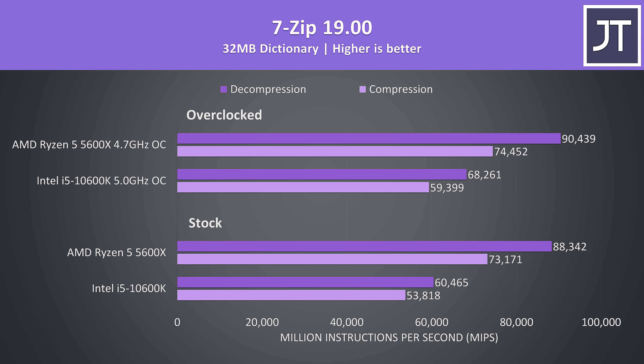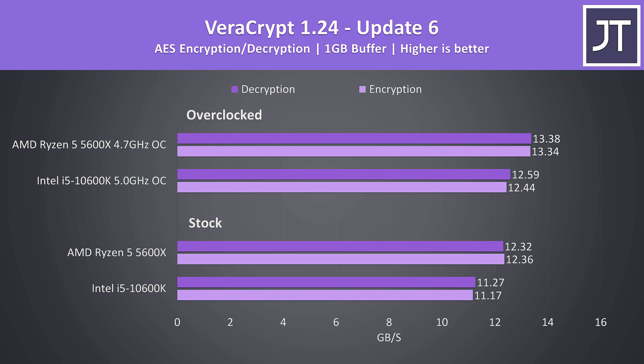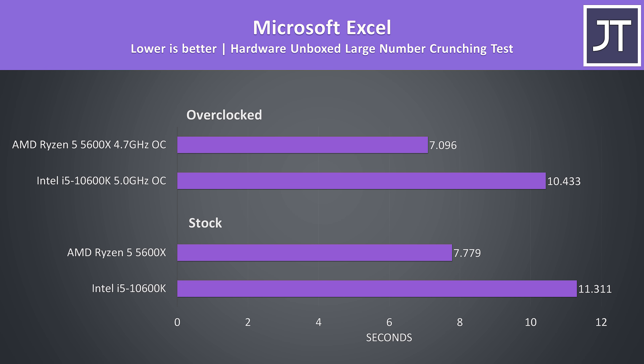I've used 7-Zip to test compression and decompression speeds, and Ryzen chips have always had a huge advantage over Intel in this test. At stock, the 5600X was 36% faster in compression and 46% faster in decompression — the biggest differences out of all applications tested at stock. Veracrypt was used to test AES encryption and decryption, and the differences were the smallest out of all applications, around 10% faster at stock and 6-7% faster with both overclocked. In Microsoft Excel, using the Hardware Unboxed large number crunch test, the 5600X was completing the task over 45% faster than the 10600K, likely due to the 5600X having much more cache.